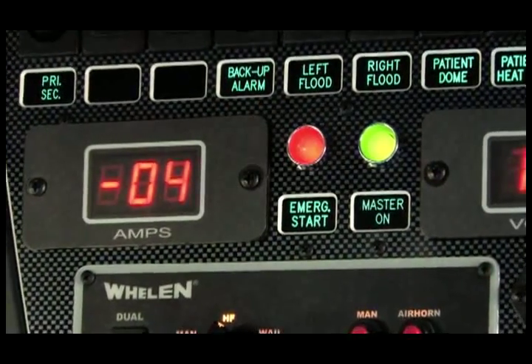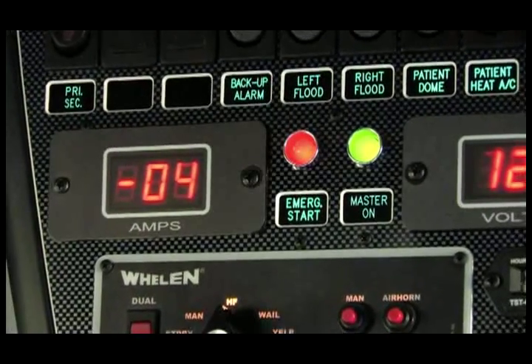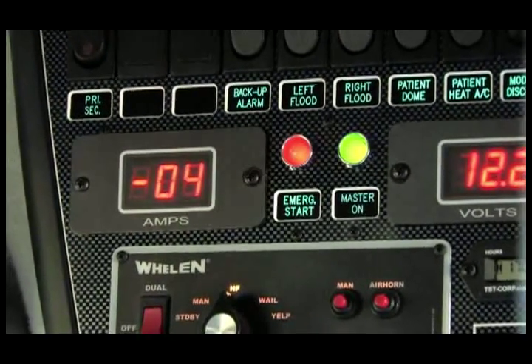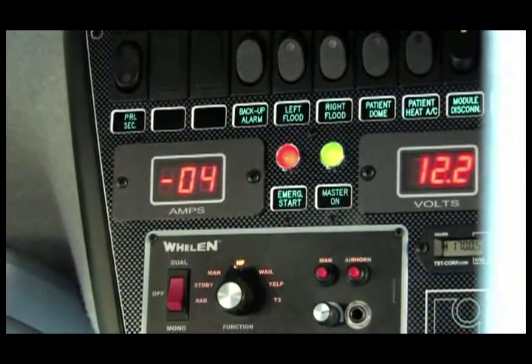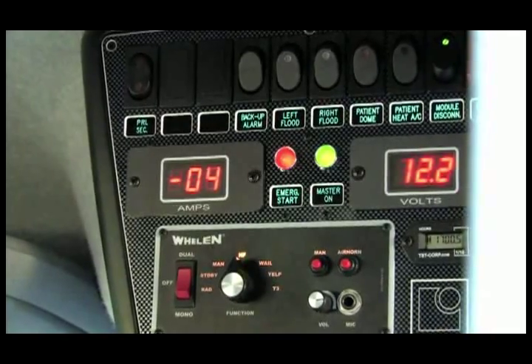In addition to the IO port monitoring, there are two relay switches integrated into the modem. With these relays, we can send a signal into the ambulance. We can currently unlock the doors and disable the starter remotely.